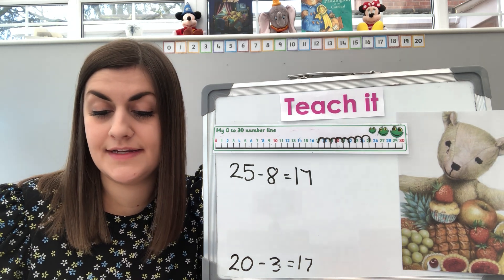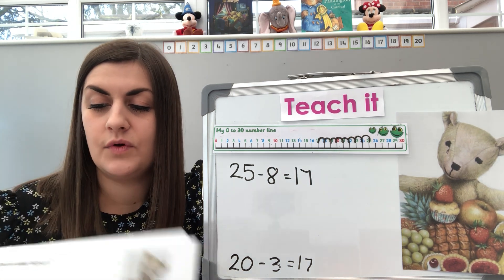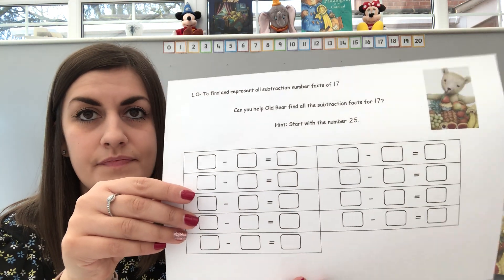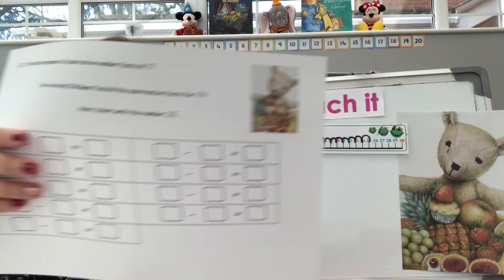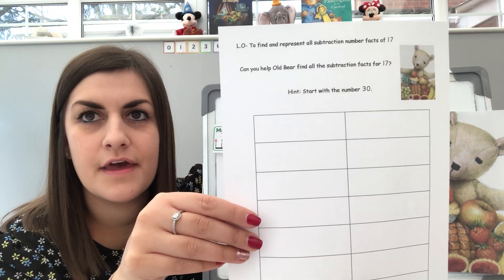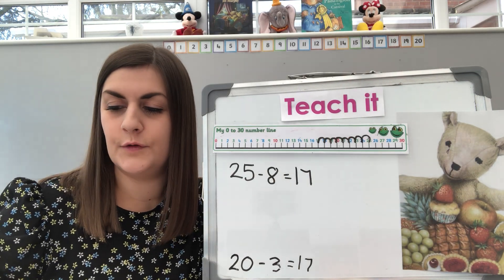So if you start with 25, what number are you then going to start with next? You're going to start with 24, and so on to find the different ways of making 17. And of course there are different sheets on the website — you can start by doing this one from 25, or you could really challenge yourself and go from 30. So there's both options for you.